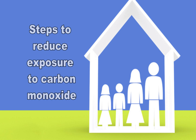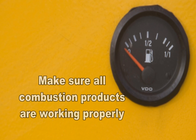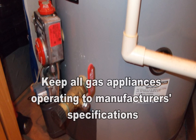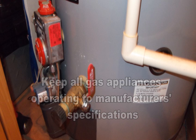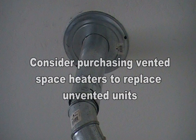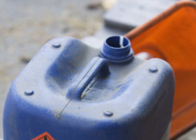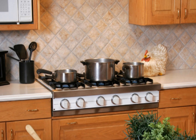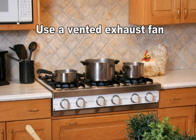There are, however, steps to reduce exposure to carbon monoxide. First, it's important to be sure all combustion equipment is maintained and properly adjusted. Keep gas appliances operating to the manufacturer's specifications. Consider purchasing a vented space heater when replacing an unvented one. Use proper fuel in kerosene space heaters. Install and use an exhaust fan, vented to the outdoors, over gas stoves.